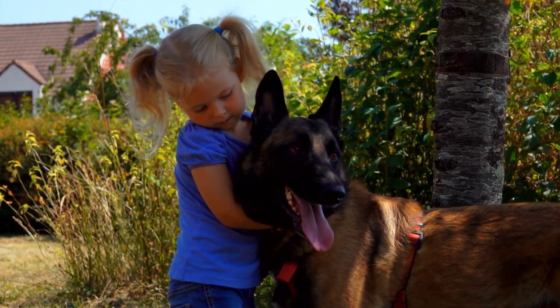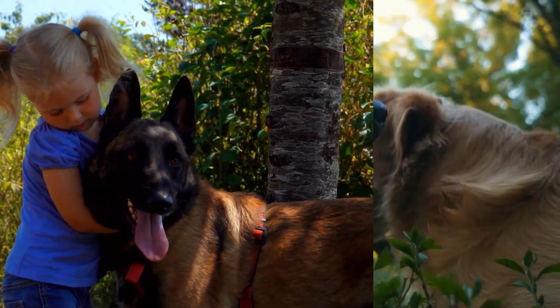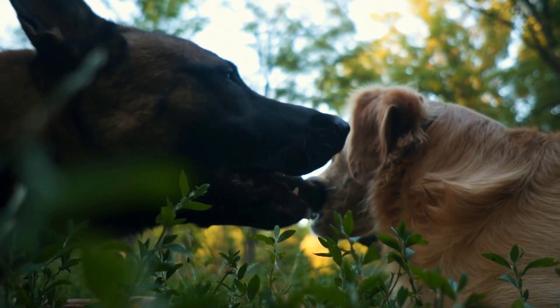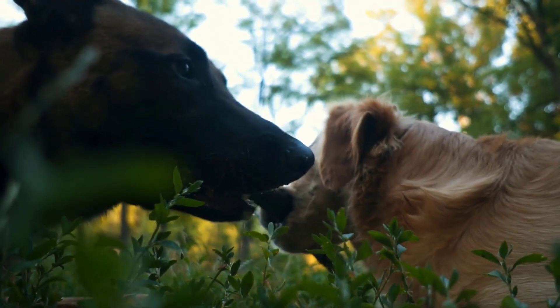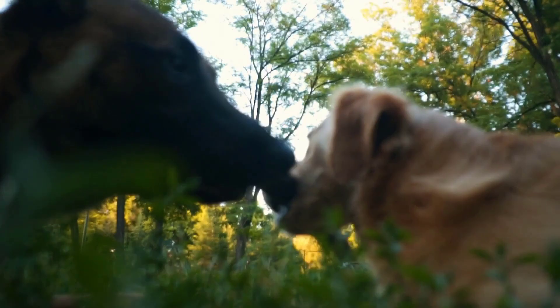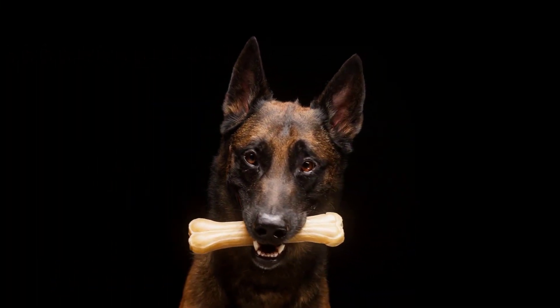Finally, if you have other pets in your home, it's important to ensure that they are compatible with a Belgian Tervuren. This breed can be territorial and protective of their family, so introducing them to other animals can take some time. Make sure you have the patience and understanding to handle any potential issues.